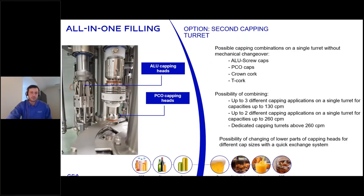The second capping turret shows the ALU capping heads and PCO capping heads, with possible capping combinations on a single turret. Without any changeover, you have ALU screw caps, PCO caps, crown corks, and T-corks. We've got three different capping applications available for up to 130 caps per minute, two applications for 260 per minute, and anything over 260 would require dedicating the application to an individual turret.